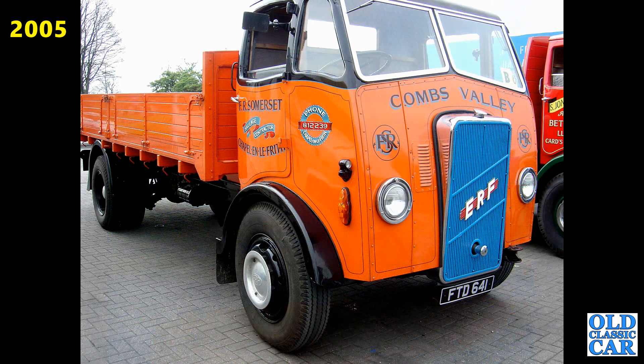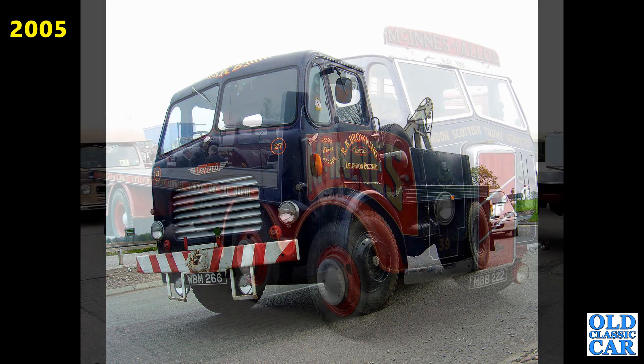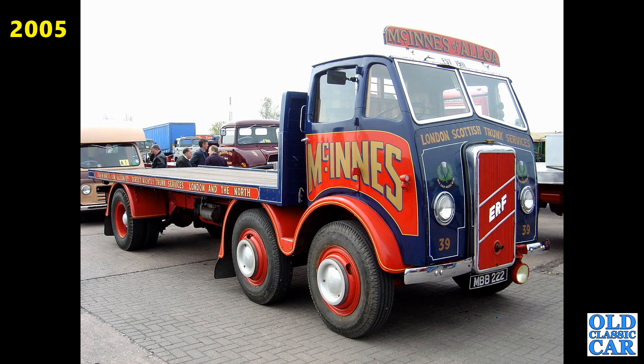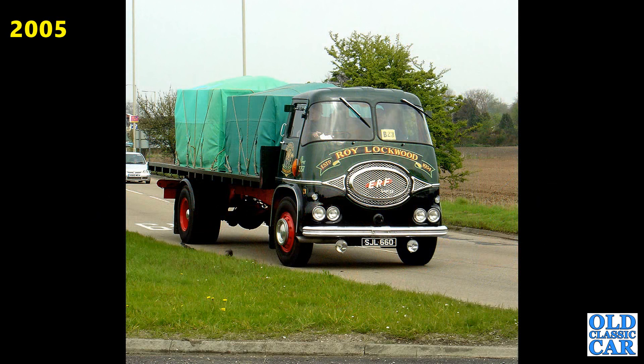There's that ARF again, FTD641 — this appeared at many Cheshire runs. This particular lorry is an ERF C15 from 1943. What a beauty that is. And here they have a Leyland WBM266, a Leyland Comet breakdown recovery vehicle. I love the livery on this — ARF MBB222, that's an ARF C16 from 1947. Subsequently repainted. Same with this ERF SJL 660 — that's an ARF KV from 1961.